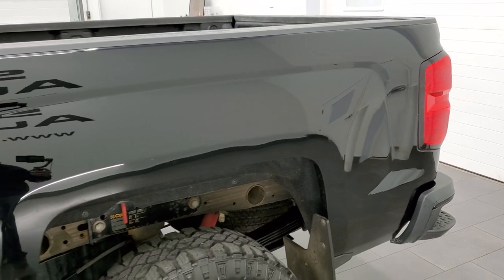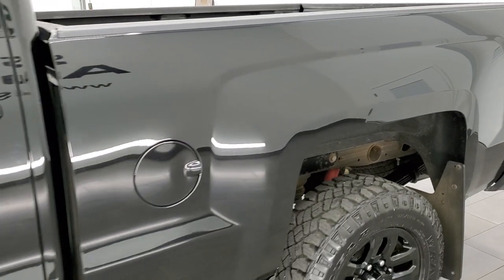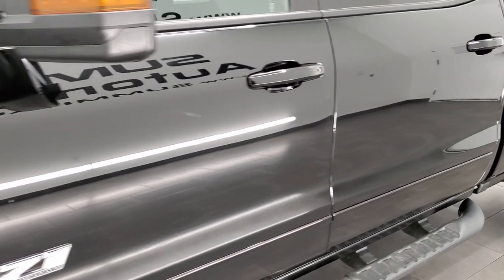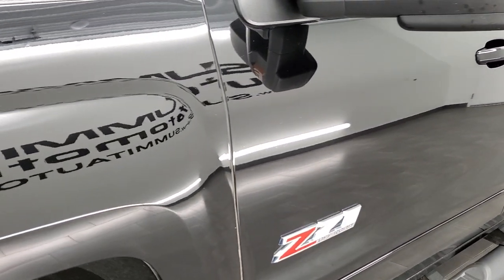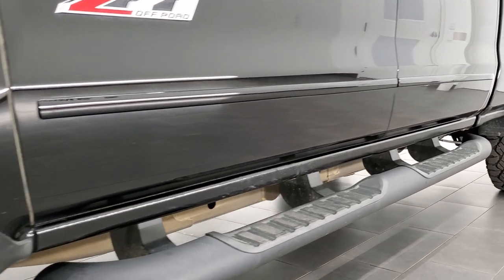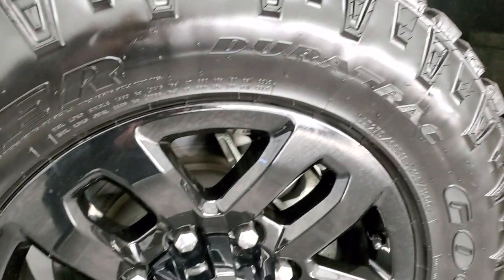If you like the video and want to subscribe to our YouTube channel where we do videos of our new and used inventory each and every day here at Summit Auto, in the lower right hand part of the screen is a link to subscribe. Click that and then click the bell notifications and you'll get updates on the videos we do each and every day here at Summit Auto.